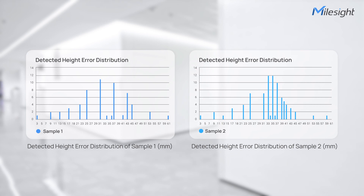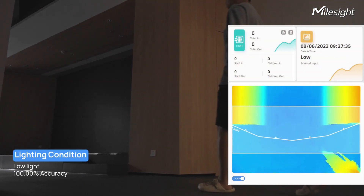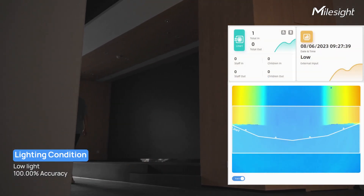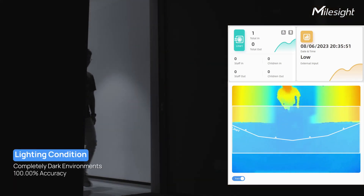During the previous test, the sample's height error remained within a reasonable range. On top of that, VS-133 is able to work in different lighting conditions, such as in low-light environments and completely dark environments.